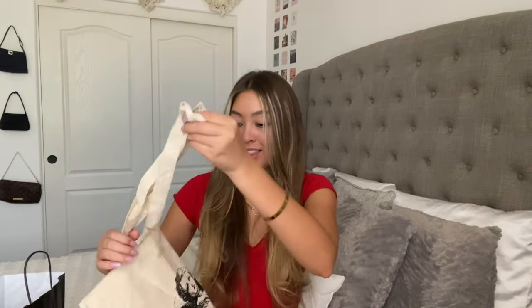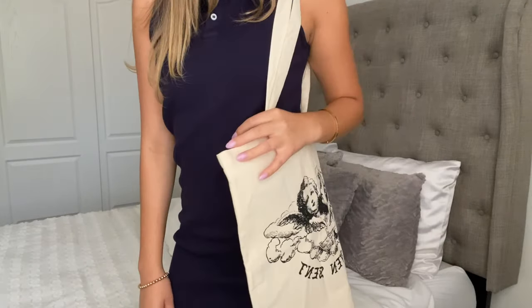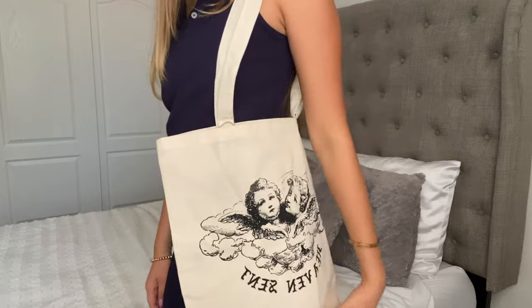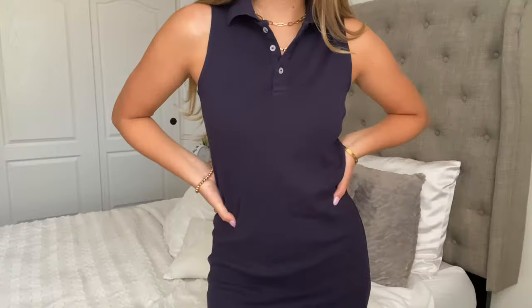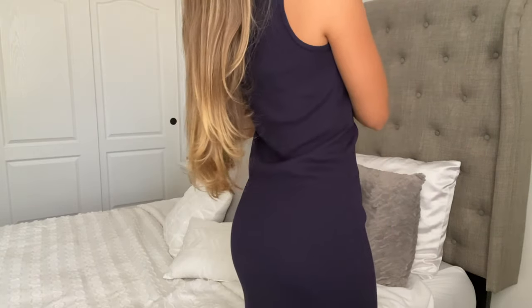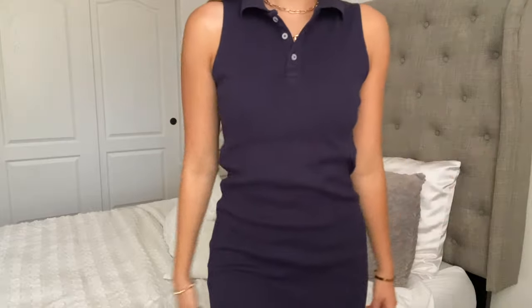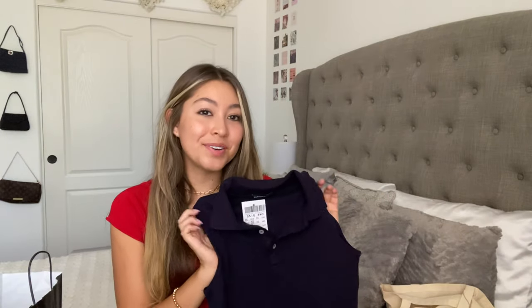Next, I got another bag — a tote bag. I've been obsessed with tote bags lately because they just fit so much stuff and they're so cute. This one says 'heaven sent' and it has a little angel drawing on it. Next is this navy colored little polo dress. I feel like this is such a classic — it gives me east coast old money vibes. This is just a basic that I feel like I'll have in my closet for a long time, and it's also super cute.